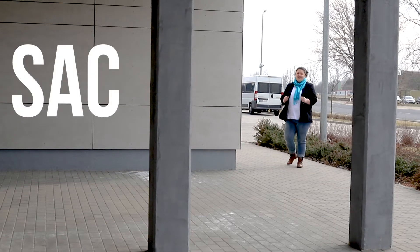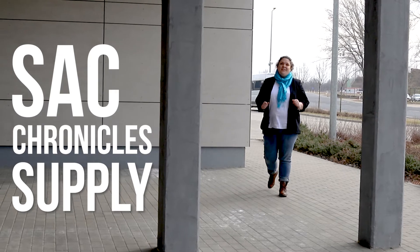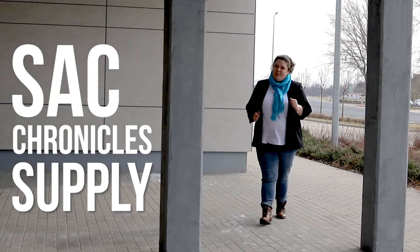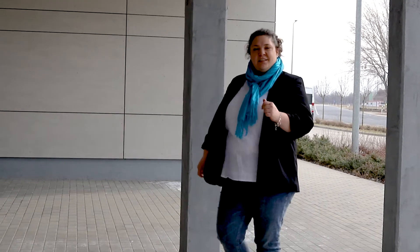Welcome to SAC Chronicles, the series that explores sections vital to our strategic airlift operations. Today we invite you to take a peek into the fast-paced world of supply and to find out how our warehouses run. This women-dominated team deals with everything from a single crew, to equipping our crew, to operating heavy machinery. Follow me!